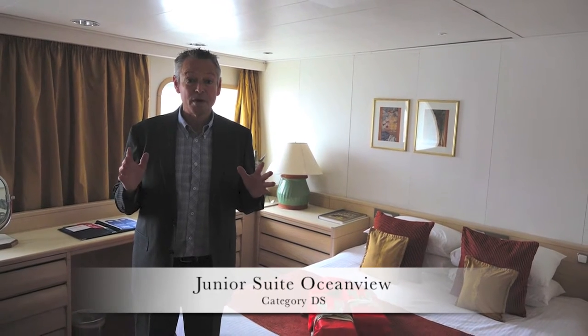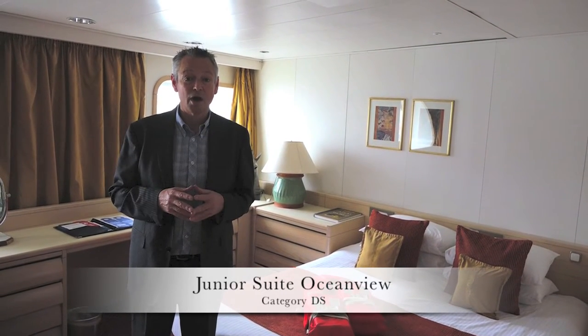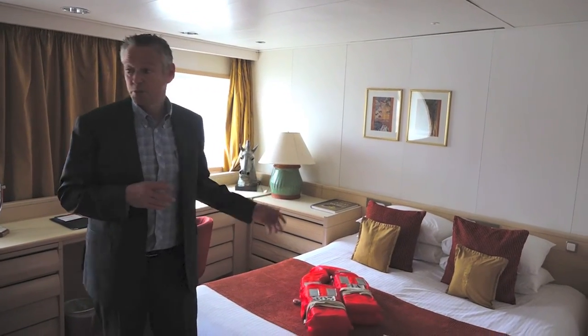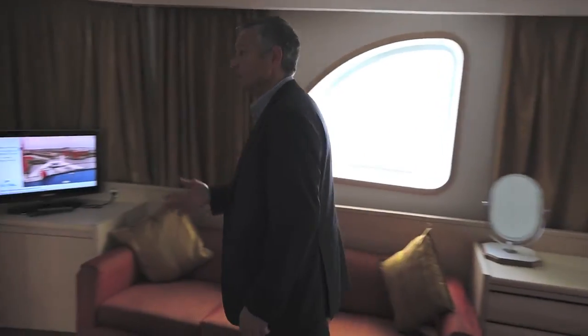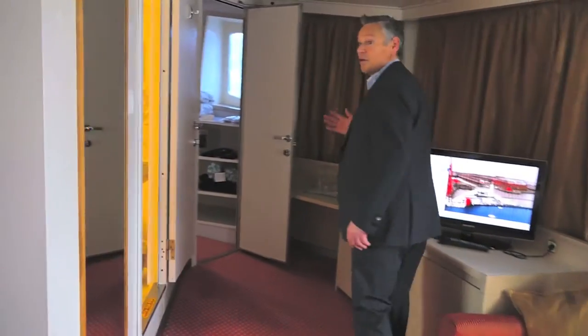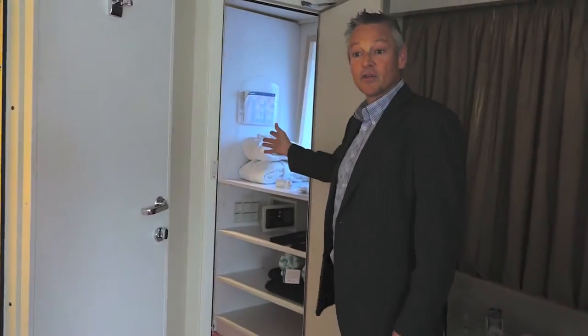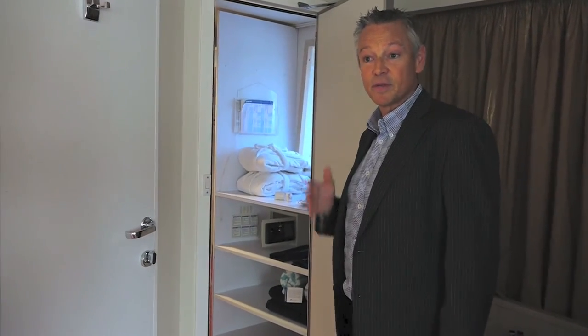Of all the cabins on board, this is probably my favourite — nicer even than the higher grade categories. This is a junior suite ocean view. Super bed, nice big seating area, bathroom, and also — very rare, you don't often see it on board — you've even got a large, large dressing room here. So a super cabin this one if you're lucky enough to get it.